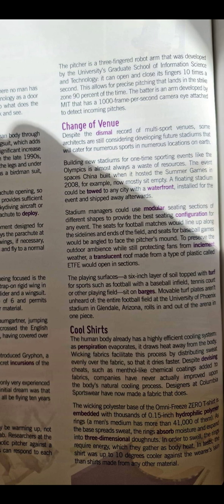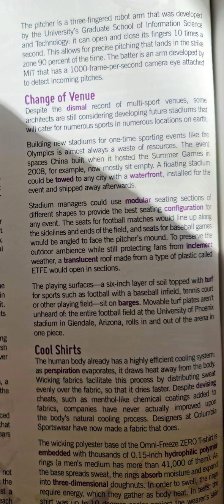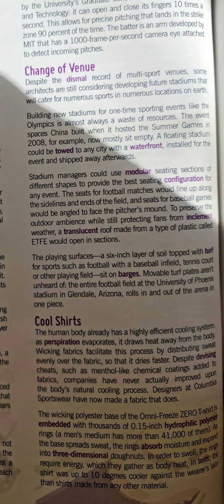Change of venue. Despite the dismal record of multi-sport venues, some architects are still considering developing future stadiums that will cater for numerous sports in numerous locations on Earth. Building new stadiums for one-time sporting events like the Olympics is almost always a waste of resources. The event spaces China built when it hosted the Summer Games in 2008, for example, now mostly sit empty. A floating stadium could be towed to any city with a waterfront, installed for the event, and shipped away afterwards.